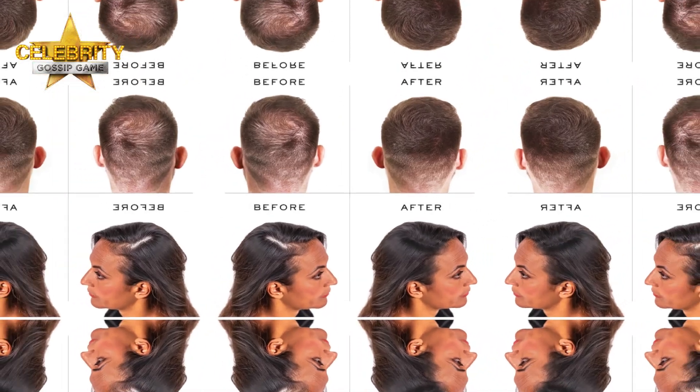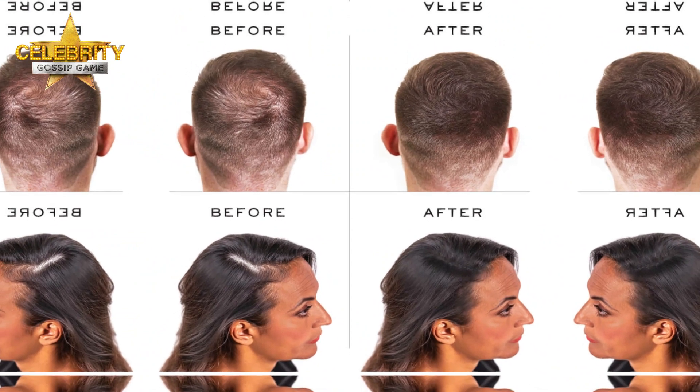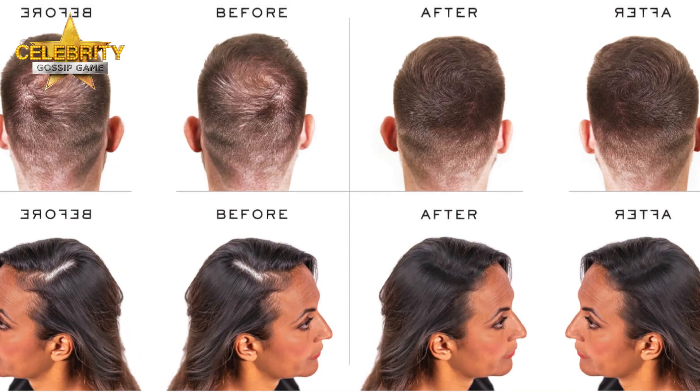The Duke of Sussex, 38, was seen with thick dark locks in a promotional headshot for BetterUp, an American mental health tech startup, earlier this week. Yet days earlier his flame-colored mane appeared much thinner and lighter at a polo match in Singapore. So what's the deal? Is Harry getting closer to the crown, or is he doing all he can to hold on to his red locks?